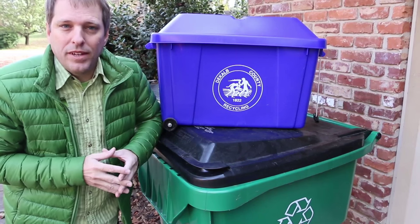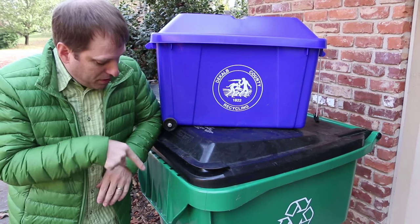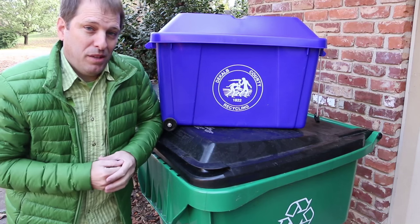I've got a whole playlist of videos on YouTube that will show you different ways that you can fill this bin up faster than you fill up your trash can.